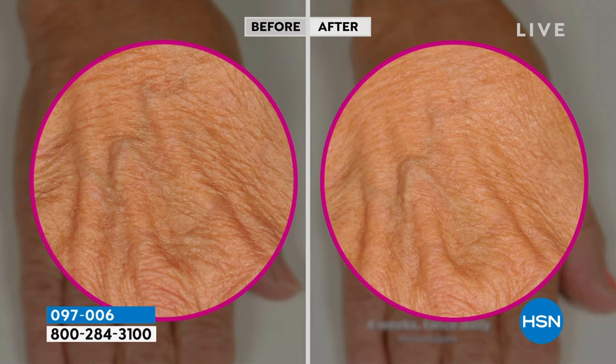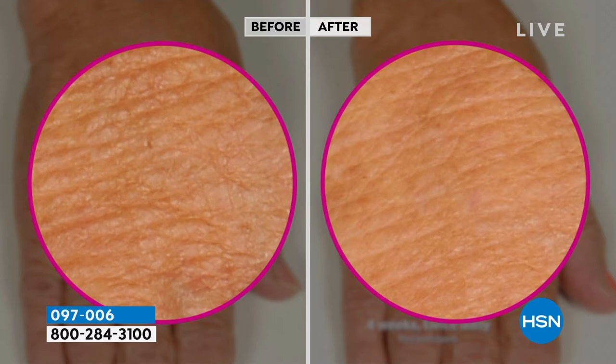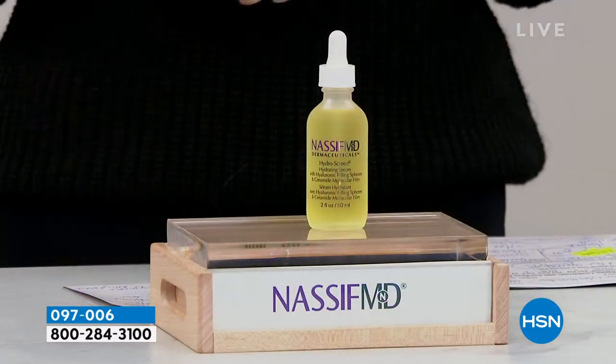In fact, before Dr. Nassif gives anyone a facelift, upper bluff, lower bluff, neck lift, anything, they've got to be on Hydra Screen for at least 30 days. Use it morning and night. This is his number one best-selling product. You can only get it here at HSN or his Beverly Hills practice.